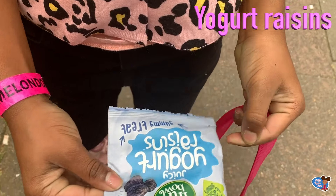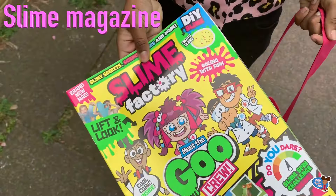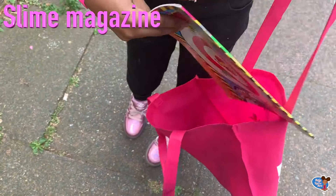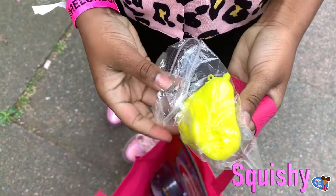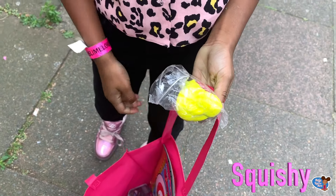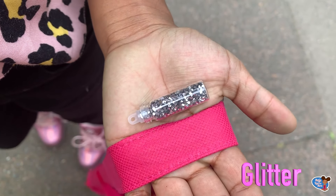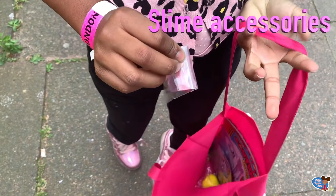Some yummy treats, a slime magazine, a snow mouse and squishy, some glitter, and slime accessories!